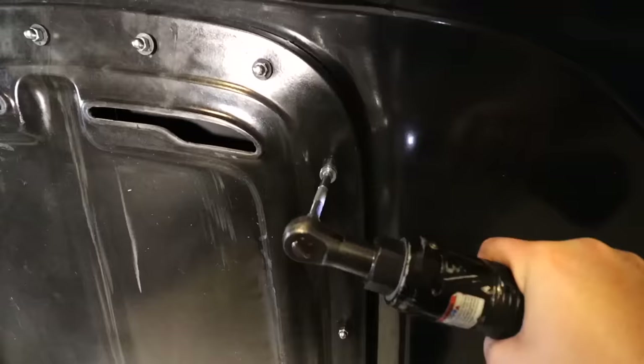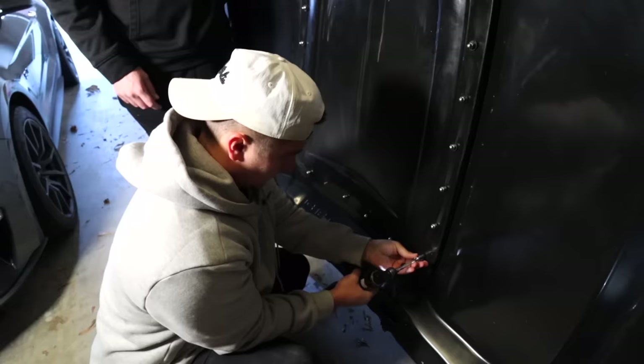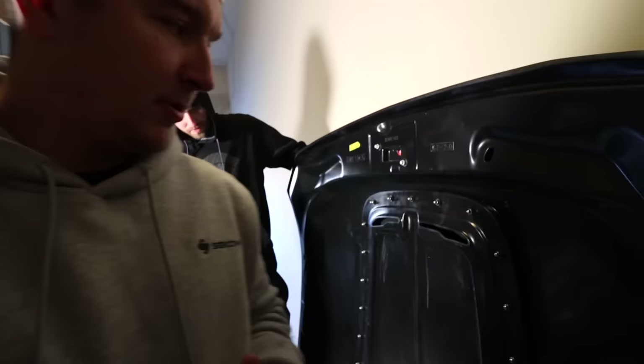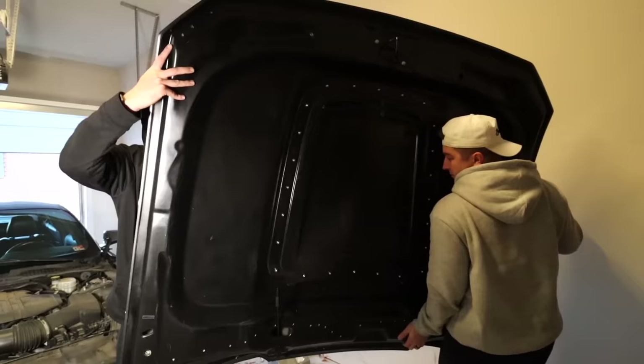We're going to zap these bolts up with the impact and tighten them. I'm going to go through the rest by hand just because I can't really feel how much it's torquing down. You do not want to go too tight because you will snap a stud off. Right now they're tight as hell though.